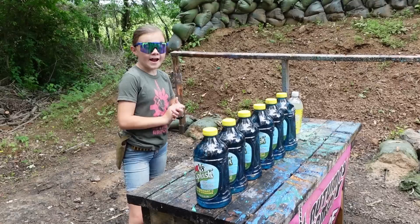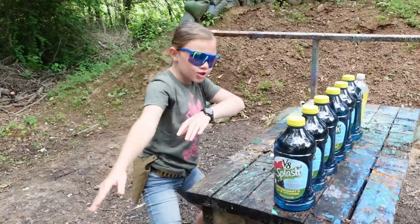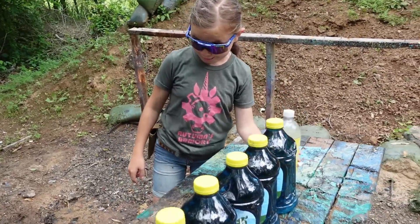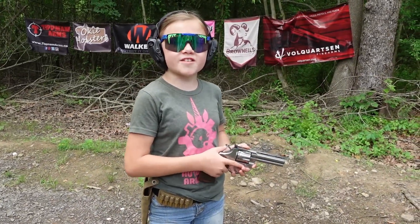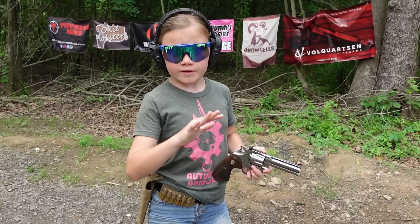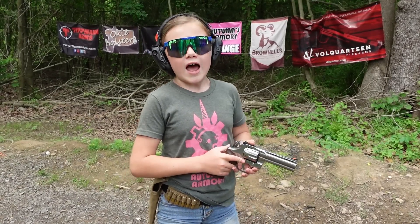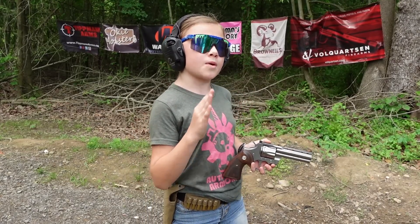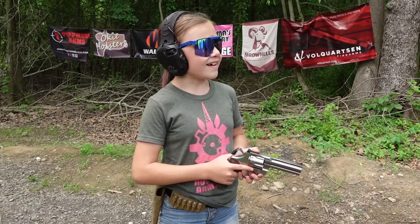For our next target we're going to try and stop a 357. We have six V8 Splash set up and one Shasta tonic water. This next target is brought to you by our patrons on Patreon. YouTube has been demonetizing us and shadow banning us, so we're moving more of our attention over to Patreon where you'll see a lot more videos.